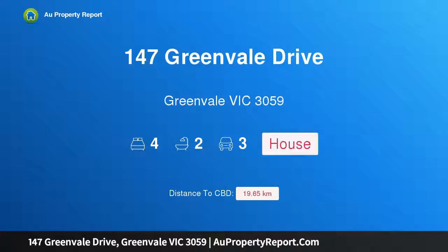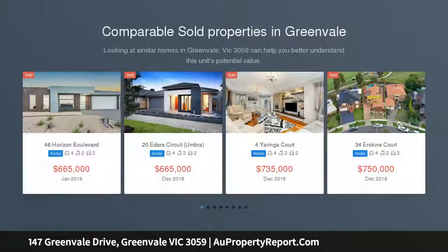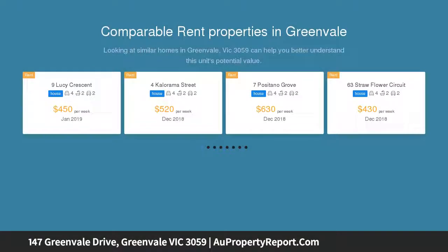Hi, I am glad to introduce property 147 Greenvale Drive, Greenvale, Victoria 3059. All the space and comfort you need, and all on one level. Perfectly positioned on almost a quarter acre — approximately 996 square meters — is this superbly maintained and solid single level family home.